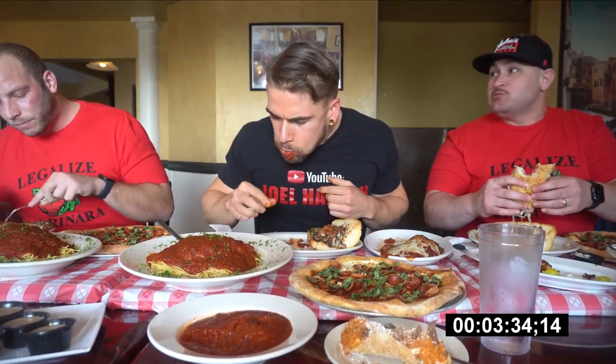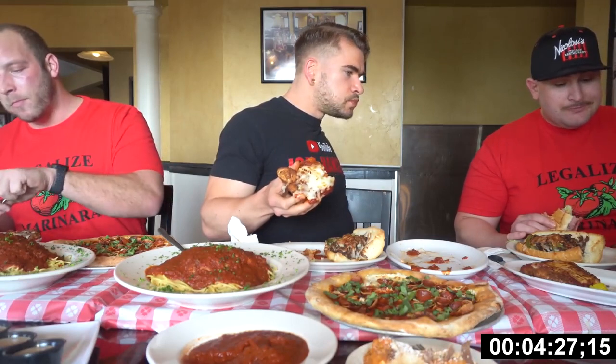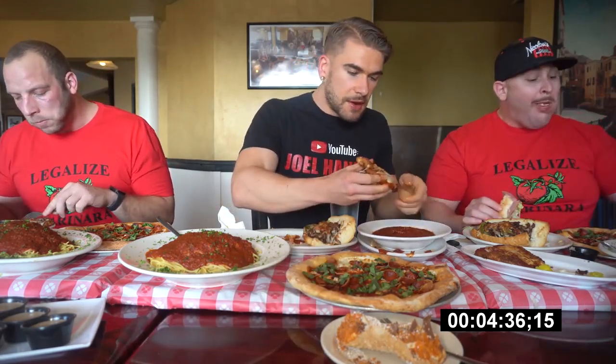We did have 45 minutes to complete the challenge in order to get the meal for free and a sweet t-shirt — which the t-shirts look like the 'Legalized Marinara' ones the gentlemen on my left and right are wearing. These guys are not food challengers — they are just large gentlemen who like to eat a lot of food, one being a chef at the restaurant, the other being an old professional football player. Pretty cool to share the table with these guys.